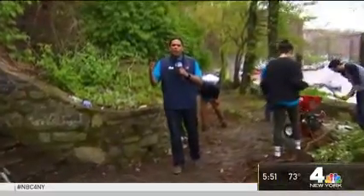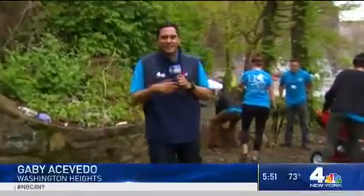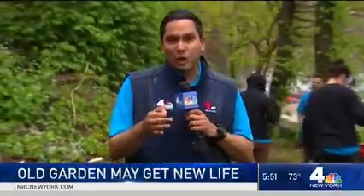The area next to the Equity Project Charter School has been going to weeds and vines for the better part of the last six decades. Garbage covered this whole area. Today, a joint effort from volunteers looks to turn it into a bio-learning garden for the school.